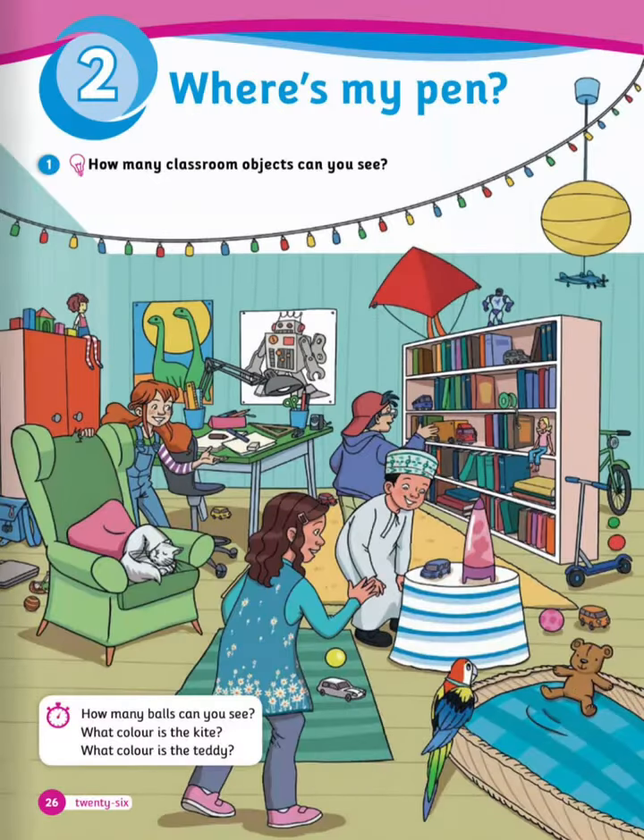Where's My Pen is unit 2. The first question: how many classroom objects can you see? I will let you scan this image then answer the questions. How many balls can you see? What color is the kite? What color is the teddy?